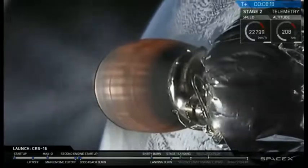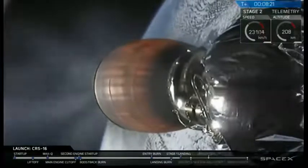Right now you can see that second stage engine is performing nominally with the Merlin vacuum engine glowing red hot.